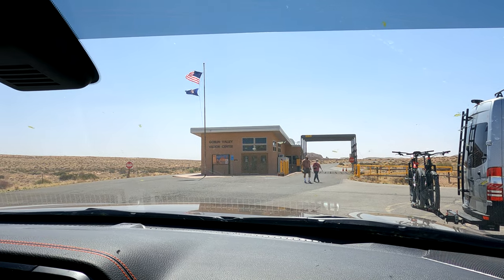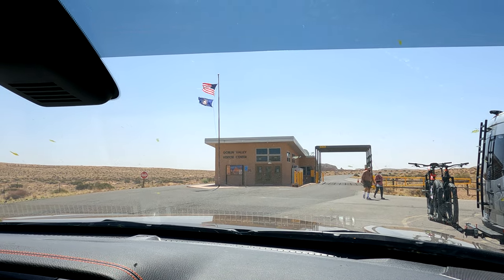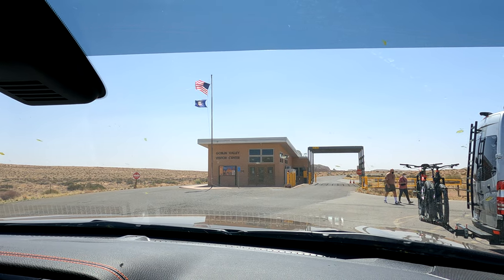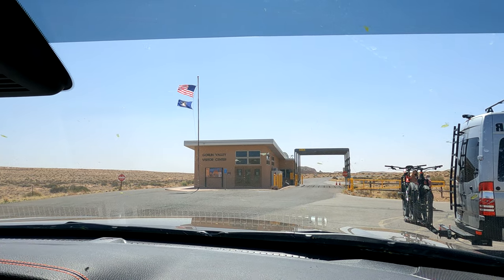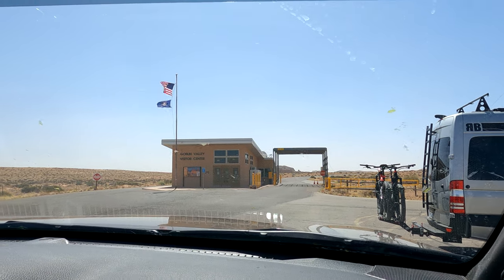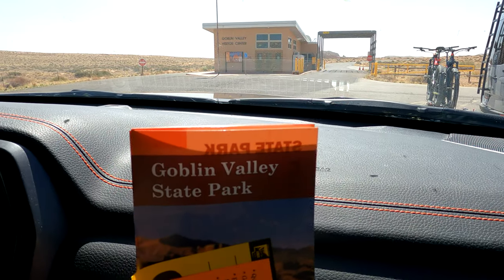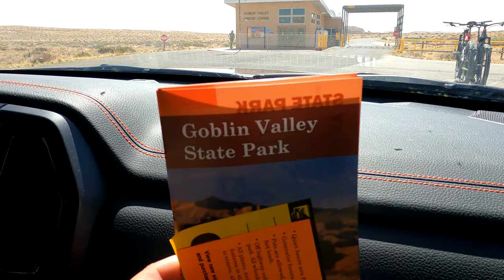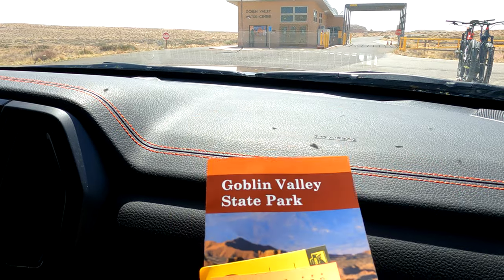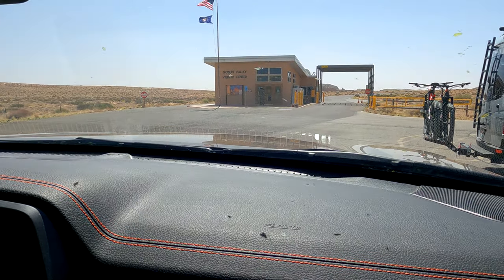We have one night without any reservations and pulled into Goblin Valley Visitor Center. The sign outside said no vacancies, campground full. But we went in and asked, and they said yes, they had one spot. So we are staying here tonight, and I can take a look at this state park — I'm pretty excited. I've seen a lot of pictures and it looks like it's going to be super cool.